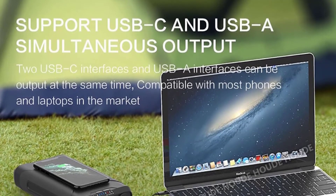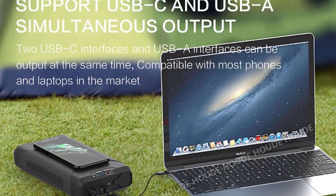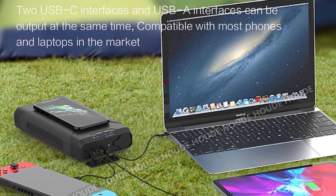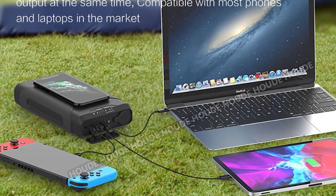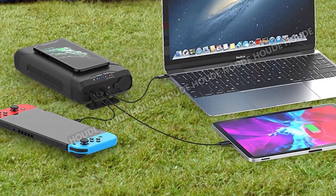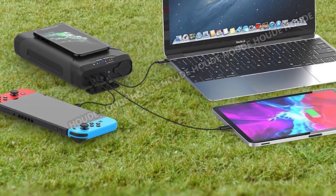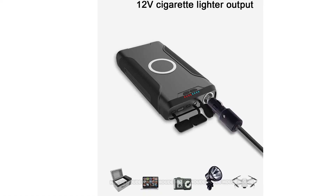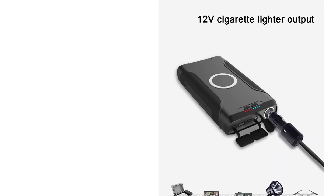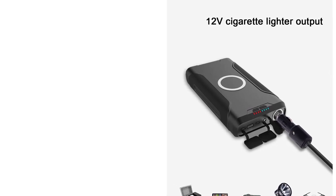Power bank can charge electronic products according to Qi wireless standards — place the mobile phone on the charger for charging with no wire required. Install a thin external receiver for Apple or other Android mobile phones and they can be charged wirelessly as well. Item description: supports fast wireless charging. Charging inputs include USB port, Micro USB, and Type-C. You can charge your phone while the power bank is itself charging. Product supports wireless charging.